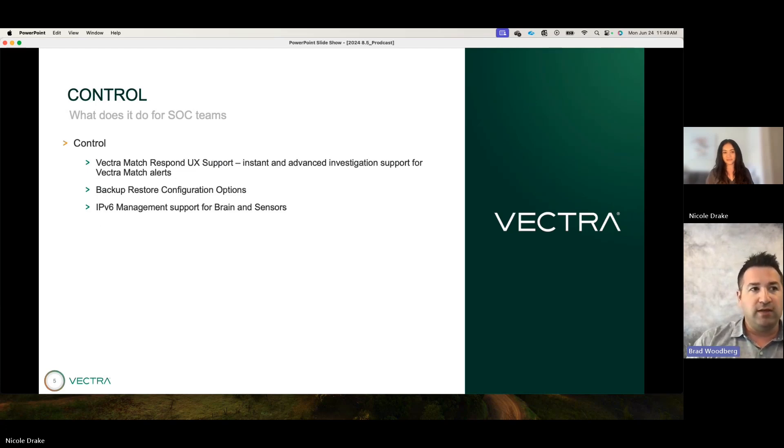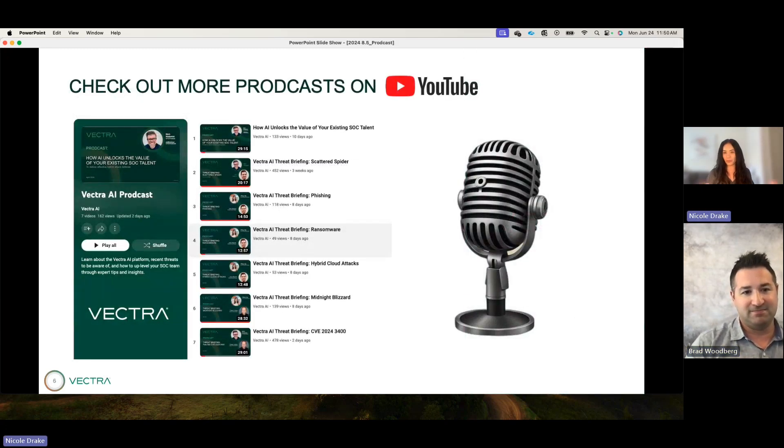The last control item is adding IPv6 management support for our brains and sensors. We already support IPv6 for metadata stream recall and for Vectra Match, but this adds the ability to manage the appliances — the sensors and the brains — via an IPv6 address. You can also do dual-stack with IPv4 and IPv6. As IP addresses have been running out, customers needed to migrate to IPv6, and this gives us the ability to meet you where you are.